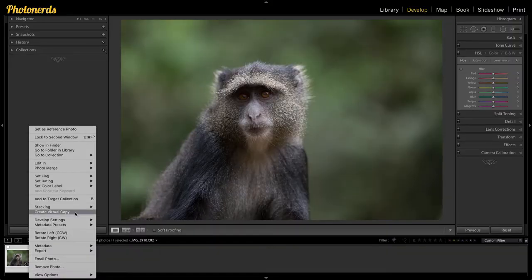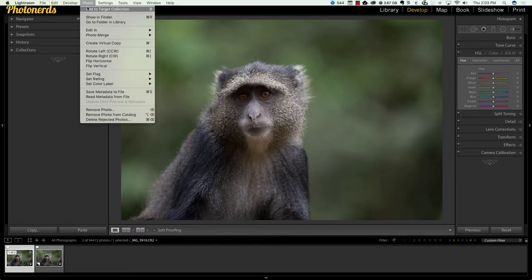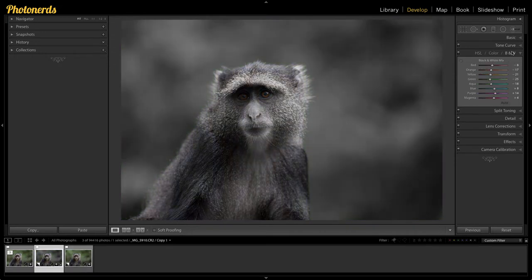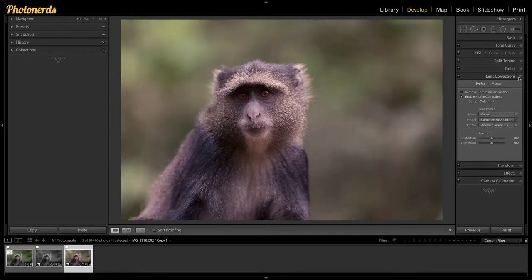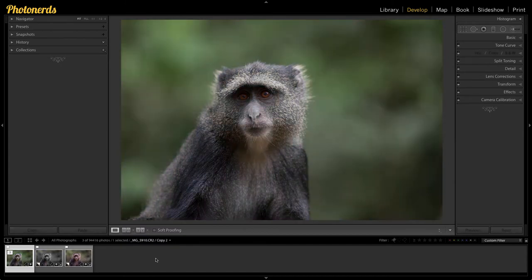The third reason why you shouldn't be afraid is this little thing called virtual copies. Basically, what it means is that you can take your photograph and make a copy of it inside of Lightroom — thus the name virtual — meaning this copy only exists inside of the Lightroom program, not on the hard drive. This allows you to leave the original file alone and make any changes you want to the copy. You can get as crazy with it as you want, and you can make as many virtual copies as you want.